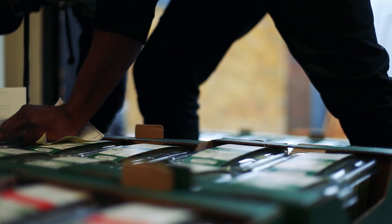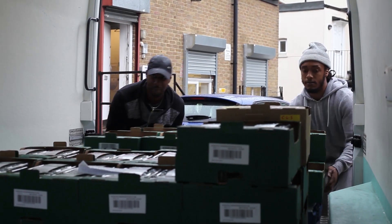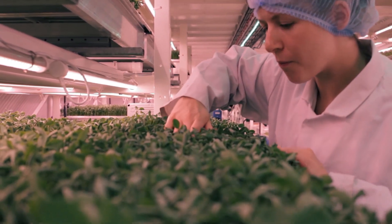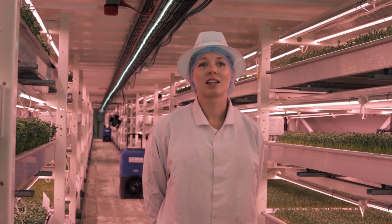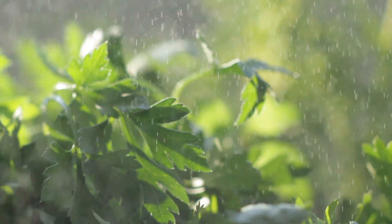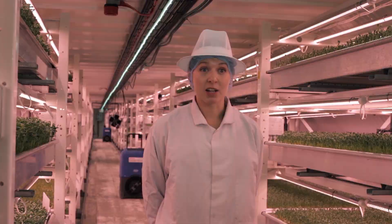From there our produce is distributed over the capital to food service, restaurants, hotels and some retailers. Thanks to our closed environment agriculture, we're able to tweak every element of the growing process — from the temperature, humidity and CO2 levels — so every tiny leaf gets exactly what it wants at every single moment.